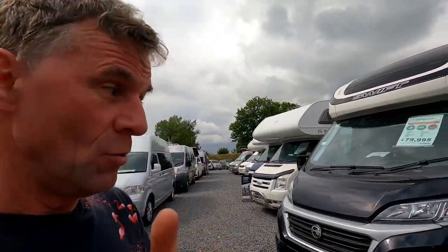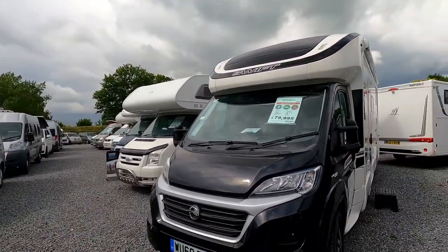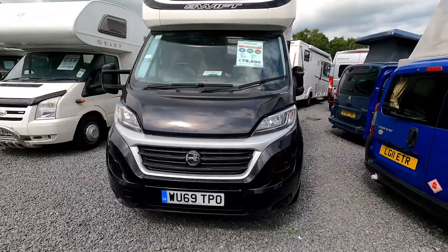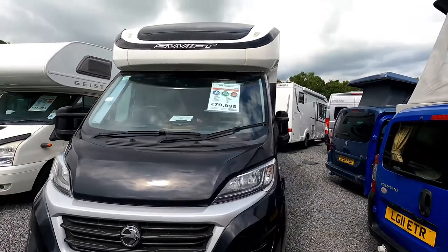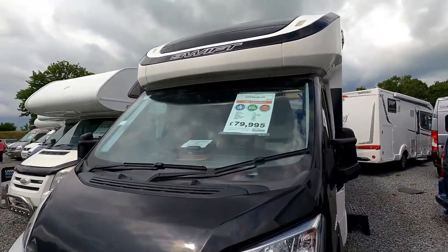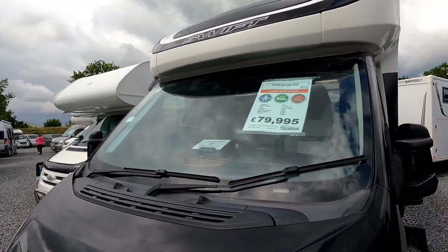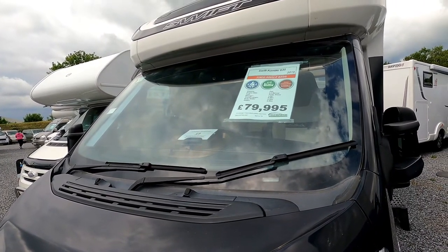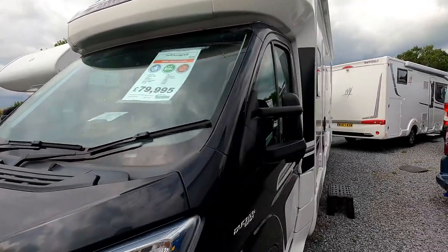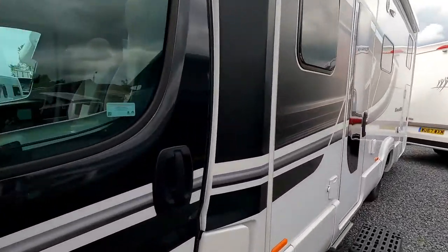It's a Sunday afternoon and I've just popped into Highbridge Caravans at Team Grace for a look at their stock, like I normally do. The first one I'm going to have a look at is this 2019 Swift Contiki 635 on a 69 plate. It's an 8-metre motorhome and they want 80 grand for it, so let's have a look and see what the crack is.